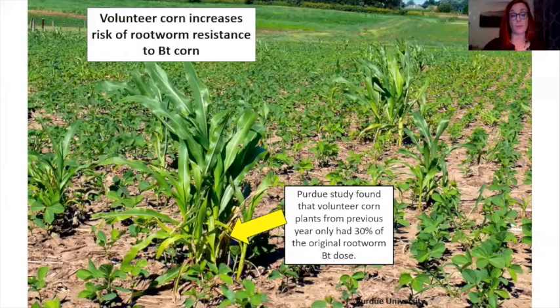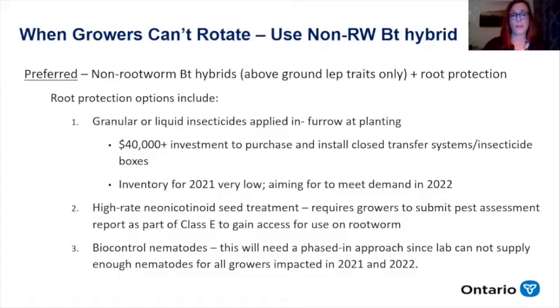The other important matter with rotation is that we have to remove volunteer corn plants too. A Purdue study tested volunteer corn plants following a Bt rootworm field the previous year — these plants had only 30% of the dose they would have had if planted as a full dose the year before, increasing the risk of resistance. For growers who can't rotate, the next best option to mitigate resistance is to consider planting a non-rootworm Bt hybrid. You can still plant a Bt hybrid, but make sure it doesn't contain the Bt rootworm proteins — anything exclusively for corn borer or western bean cutworm would work, except you need other root protection tools with that.